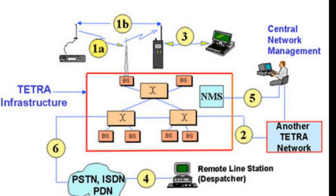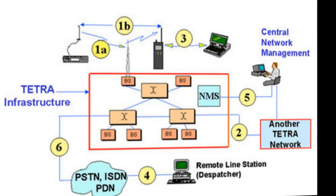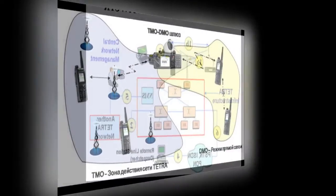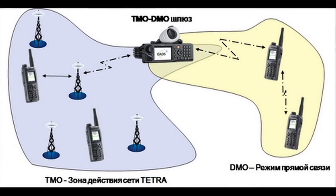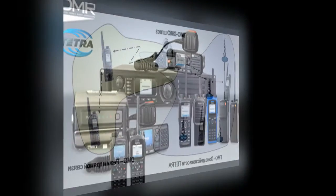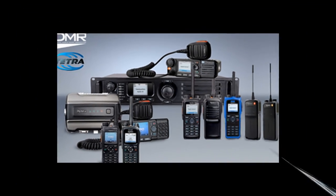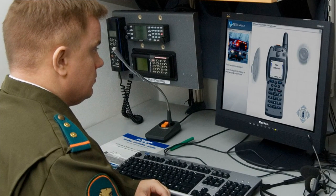TETRA radio offers many new and valuable features, making it a major step forwards over previous private mobile radio communications systems. These include a fast call setup time, which is particularly important for the emergency services. It also has excellent group communication support, direct mode operation between individual radios, packet data and circuit data transfer services, better economy of frequency spectrum use than previous PMR radio systems, and advanced security features.